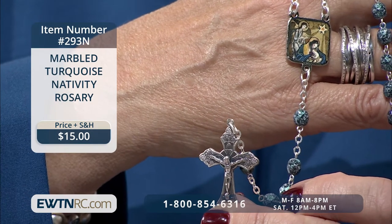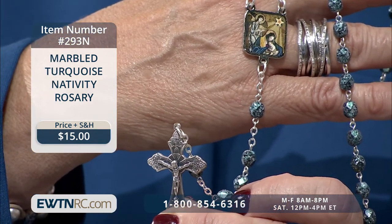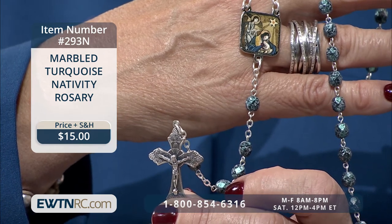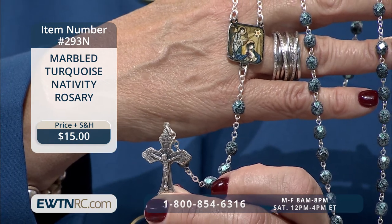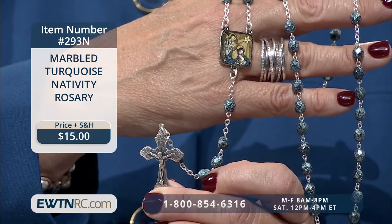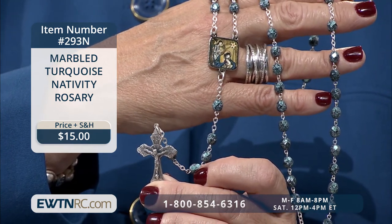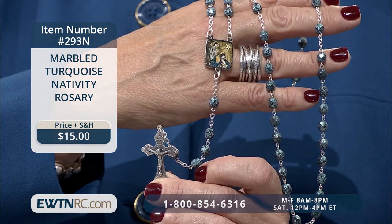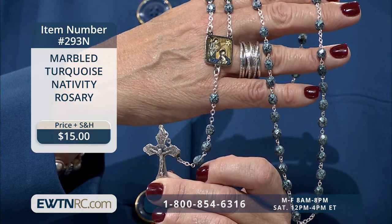Next, we have the marbled turquoise Nativity rosary — absolutely beautiful. This rosary is made from six-millimeter facet-cut marble turquoise beads with a medal of the Nativity as the centerpiece. The angel pictured above the Blessed Virgin and child is the seventh angel of the Church of the Nativity in Bethlehem, uncovered during restorations in 2016. This mosaic dates back to the 12th century — it is really just beautiful.